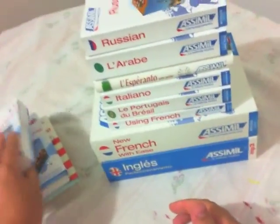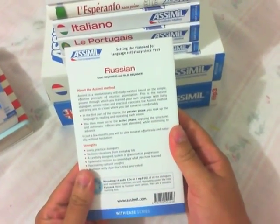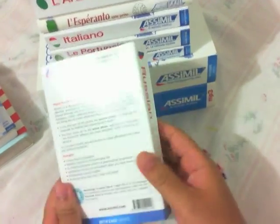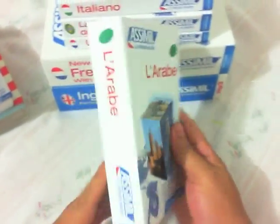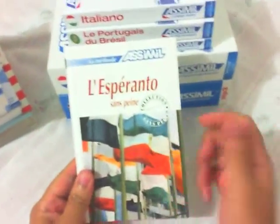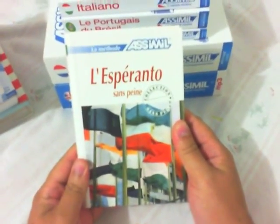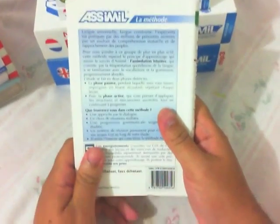And Russian in the English version — I think I will start this book next month. Arabic in the French version — my favorite book.